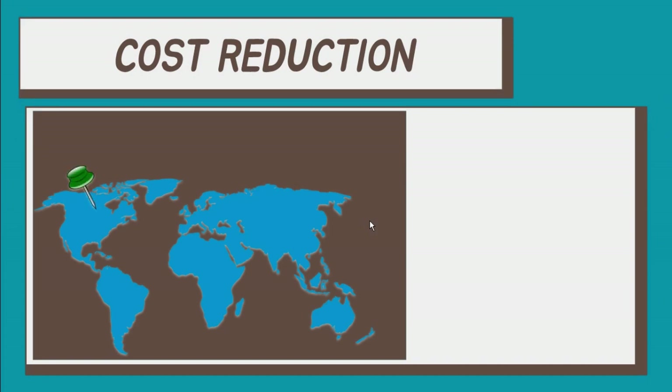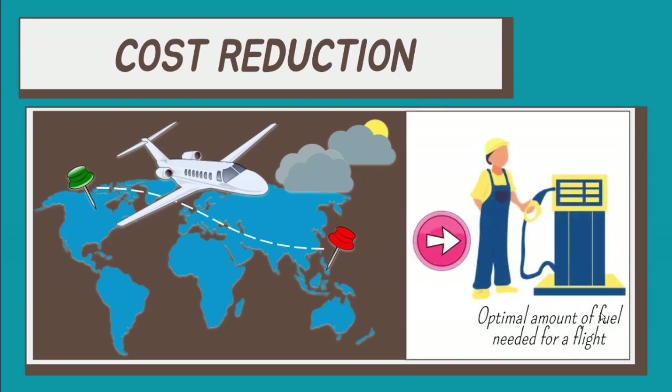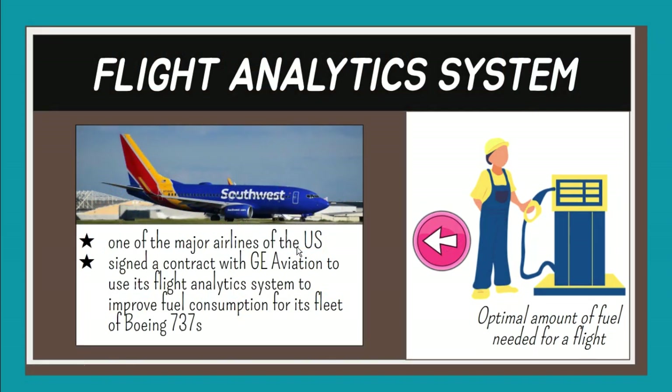Predictive analytics with built-in machine learning algorithms can collect and analyze data regarding each route's distance and altitudes, aircraft type, weight, weather, and more. Based on findings from data, systems estimate the optimal amount of fuel needed for a flight. Southwest, one of the major airlines of the United States and the world's largest low-cost carrier, signed a contract with GE Aviation to use its flight analytics system to improve fuel consumption for its fleet of Boeing 737s.